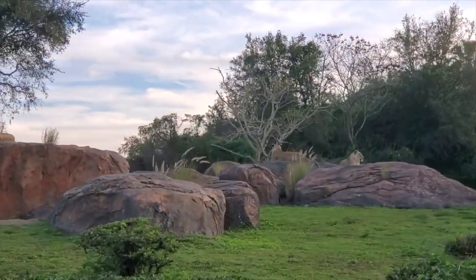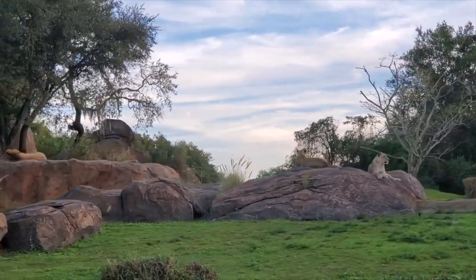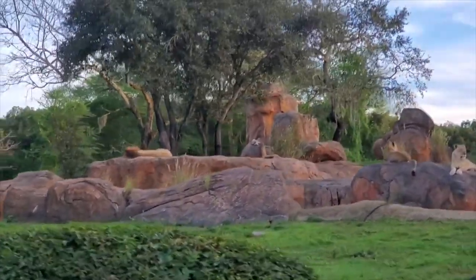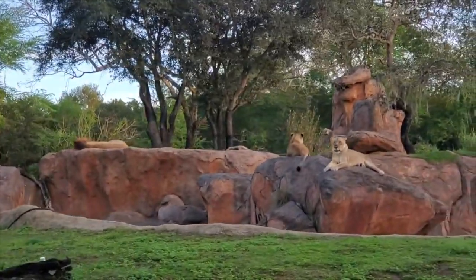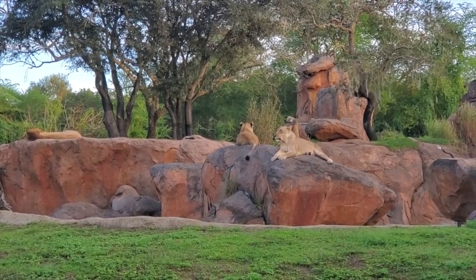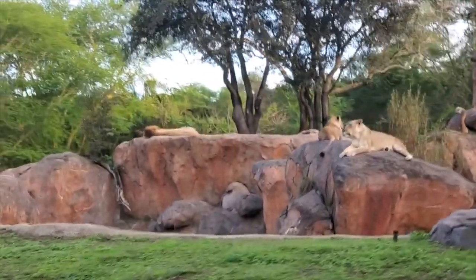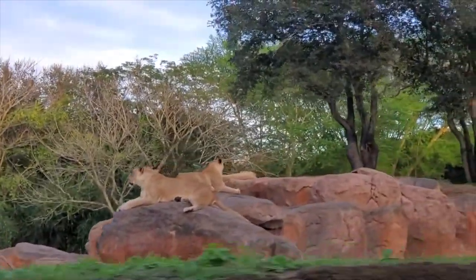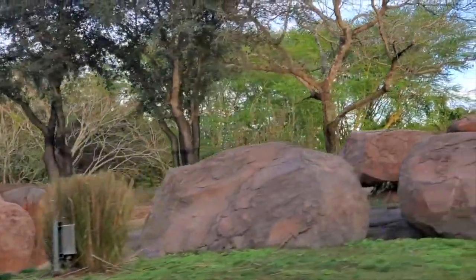Did anybody watch the live-action Lion King movie that came out a couple years ago? If you did, that male lion might have looked familiar — that's the exact lion they used to create both Simba and Mufasa in that movie. You can look at any lion and call him Simba and you'd always be right, because Simba is the Afrikaans word for lion. These females are going to be the hunters of the group — they're the ones who go off and catch all the food, while the males stay back as protectors. That's why they have those huge manes of hair around their head; it makes them look larger and more intimidating.